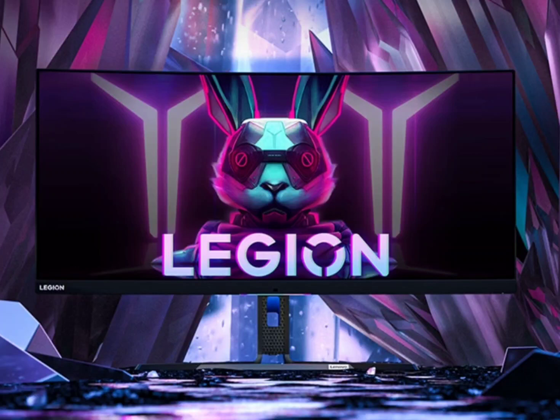Lenovo has launched its latest masterpiece, the Legion Y34W Gaming Monitor, with a WQHD Mini LED screen, priced at 4,699 yuan (~$655). The new gaming monitor offers unparalleled immersion and cutting-edge features.